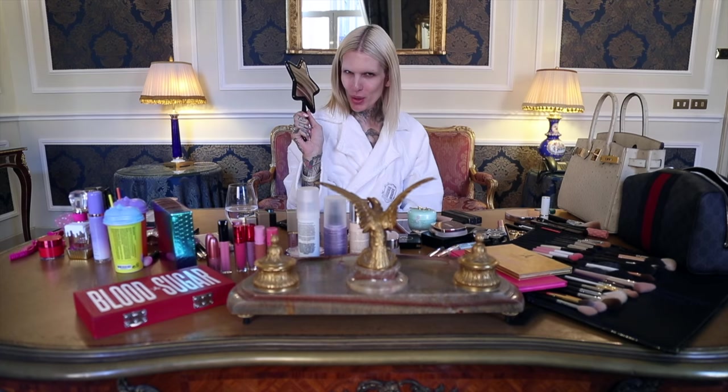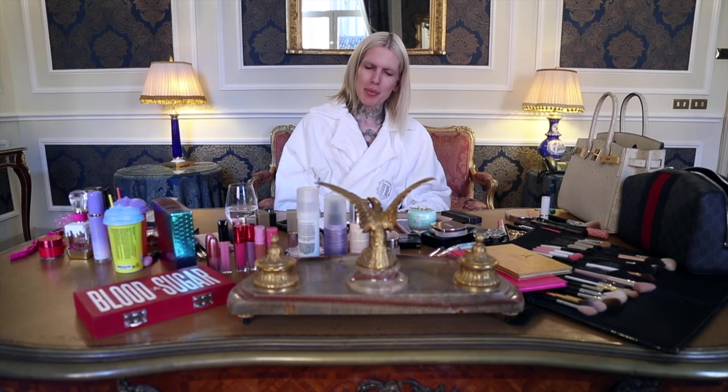What's up everybody, welcome back to my channel! I am in Bologna, Italy for a huge trade show for my brand, and we are expanding Jeffree Star Cosmetics into other regions of the world. I can't ever sleep, so I am going to test out some makeup today — in particular a new concealer that just hit the market that everyone is talking about.